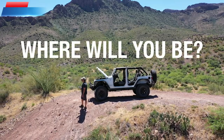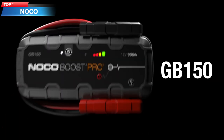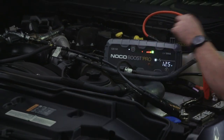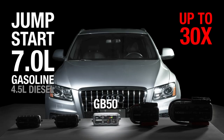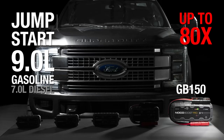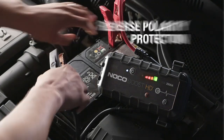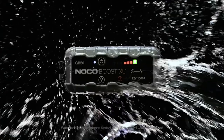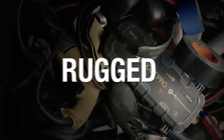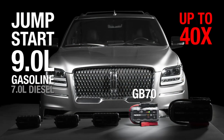Top 1: The NOCO GB40 Ultra Safe Lithium Jump Starter — a portable, compact, and powerful device that can jump-start dead batteries up to 20 times on a single charge. It is designed for use with gas engines up to 6 liters and diesel engines up to 3 liters. In addition to jump-starting cars, it can also be used as a portable power bank to charge phones and other devices. The device comes with a carrying case and a USB cable for charging.